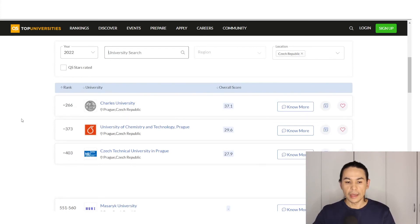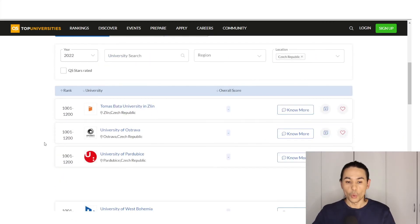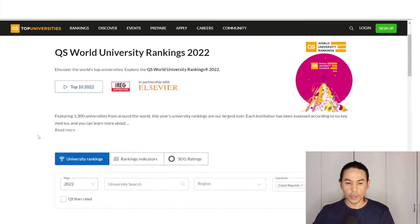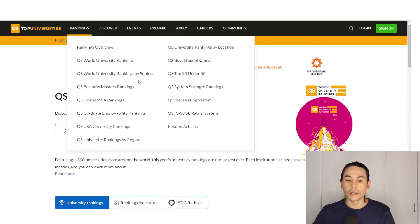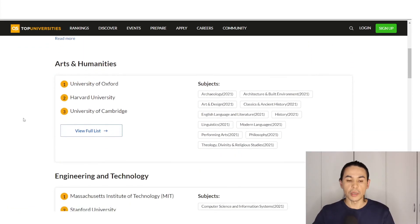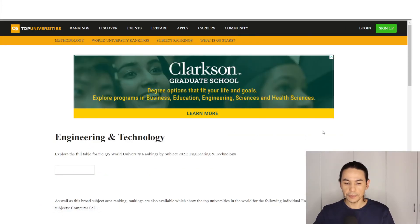On the top of this list is certainly Charles University, and then other universities. Or you can find the field of studying. For example, you go back to Rankings and you want to find ranking by subject, so you click on the third link. Here you can see Engineering and Technology — you want to study this field, so click View Full List.